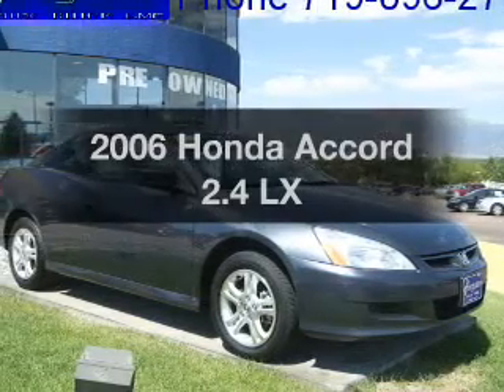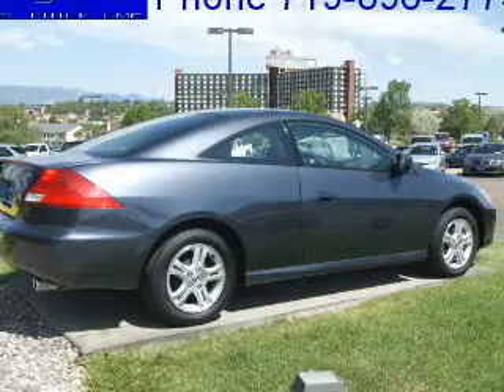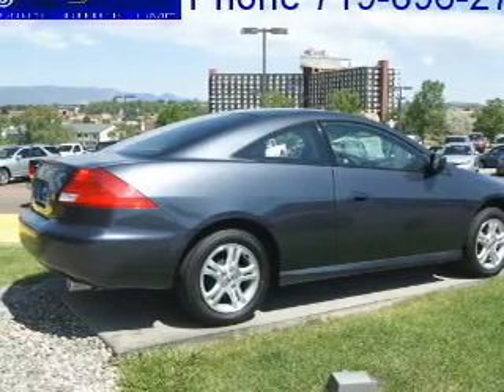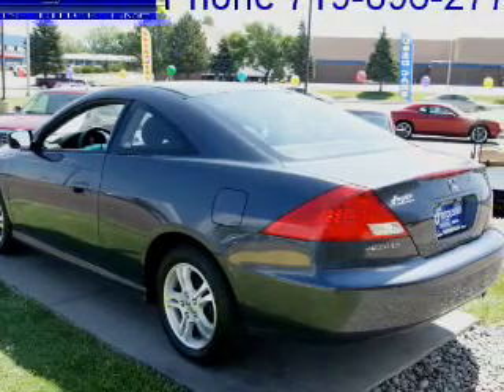Check out this 2006 Honda Accord. Everything you need under one roof with this great vehicle, with an efficient four-cylinder engine connected to a smooth-shifting five-speed automatic transmission.